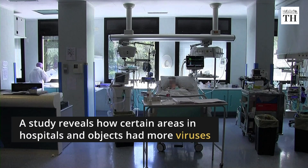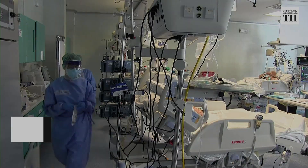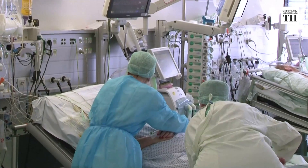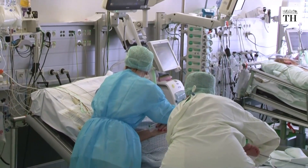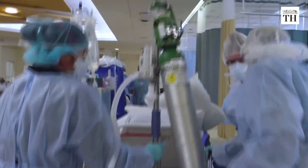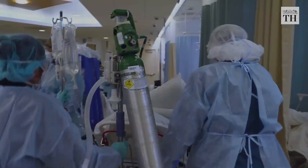A recent study reveals how certain areas in hospitals and objects had more viruses. Once a person is in contact with the virus on objects and surfaces, there is a high risk of infection. Widespread hospital contamination could have resulted in occupational exposure for healthcare workers.